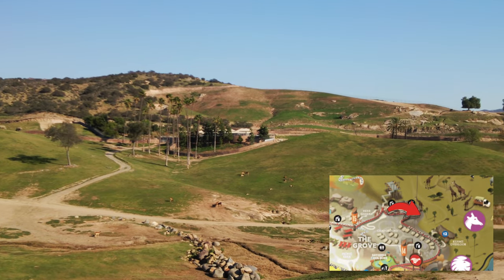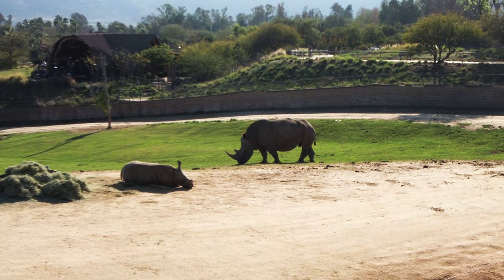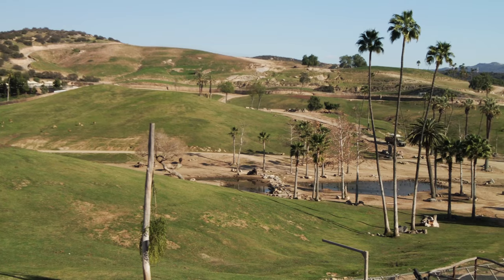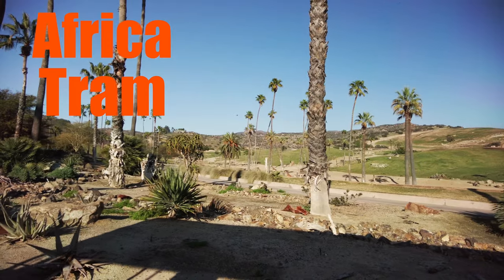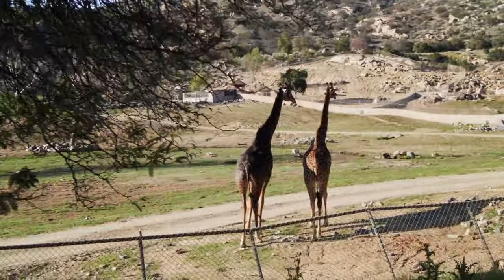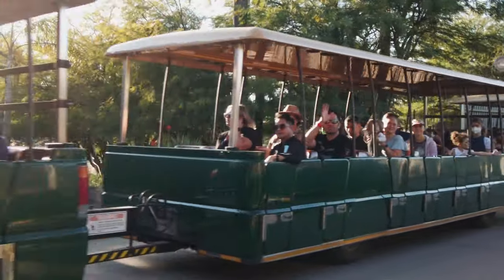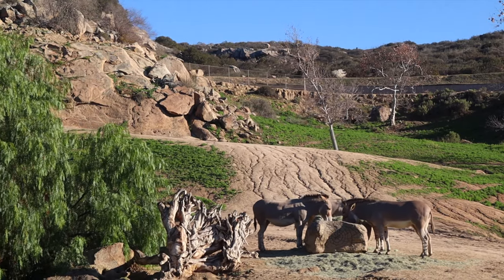From this vantage point, you can see just how big the savannah portion of the Safari Park is, and it's really only accessible by safari or the Africa tram ride. You can see a little baby rhino, perhaps with mom and dad close by. The Africa tram is a 23-minute tour that takes you around the savannah habitat. The tram replaced a former monorail — it's a bio-fueled wheeled tram that carries around 100 passengers. There are plans to expand the tour to cover the Asian savannah and many new exhibits.